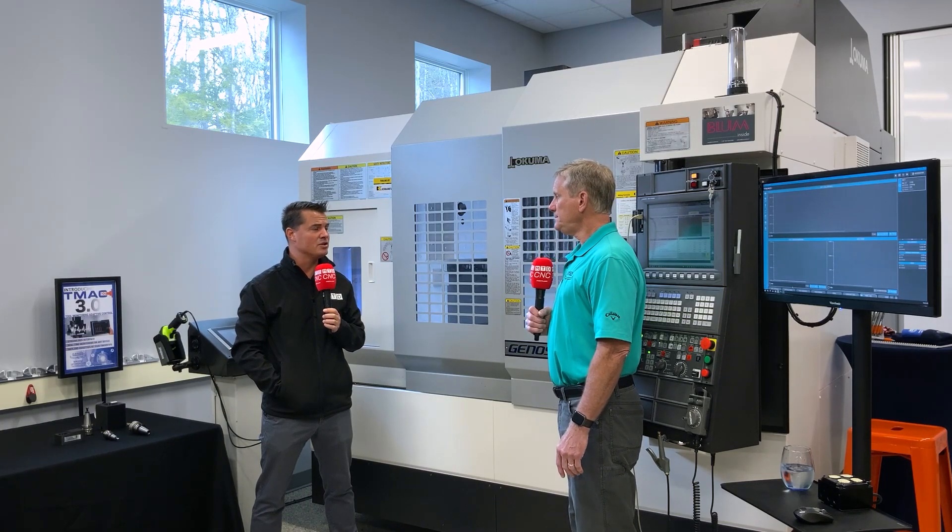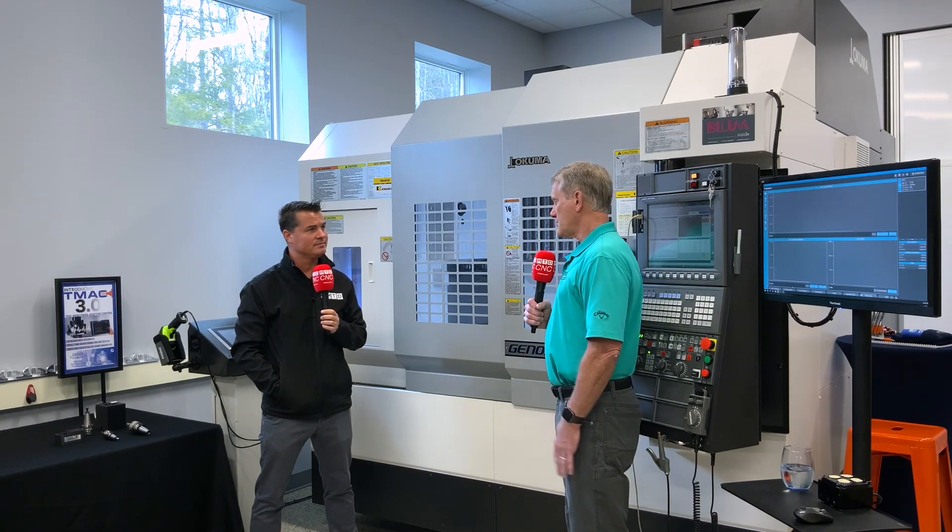How easy is this to put onto a machine? It's pretty straightforward. We put a power sensor in line with the spindle motor, which gives us our scalable power sensing capability, and then we attach the connection to override the feed rate. Setting up from the customer side is very easy — they just establish a baseline power, and the system takes over from there.